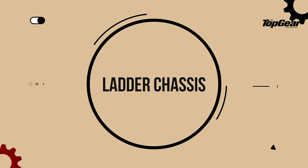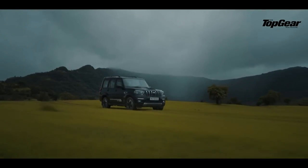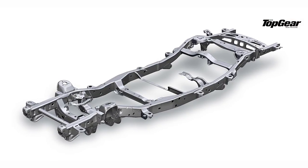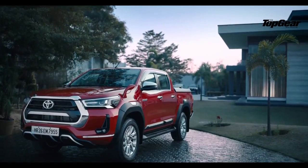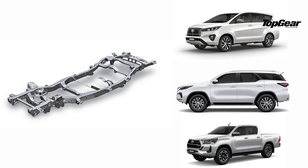Now coming to ladder frame chassis, or body-on-frame chassis. These are primarily built for off-road vehicles, SUVs, or pickup trucks — vehicles that are going to take a lot of heavy-duty load or abuse. They're essentially two giant beams supported by smaller beams, and the chassis and the body are constructed separately, which makes it a lot more modular. Case in point, the Toyota Innova, Toyota Fortuner, and Toyota Hilux shared the same underpinnings. Toyota could do that because it was a ladder frame chassis — they could just take different bodies and apply them on the same chassis to build three different cars.